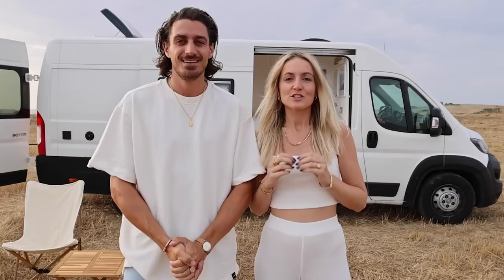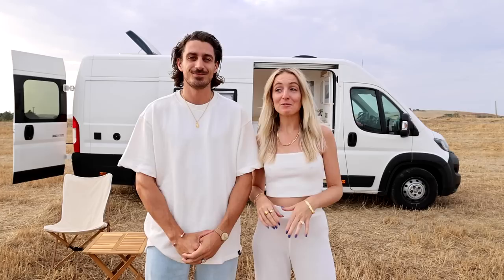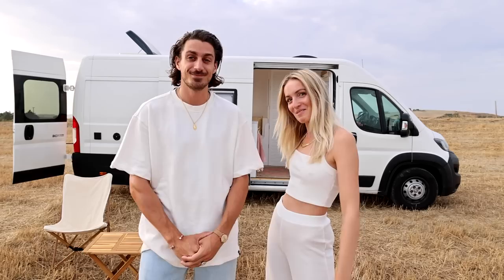Hey everyone and welcome to Herbie's Van Tour! Two years ago when we were in Australia we fell in love with van life. We had a van there for a few months and we've always dreamed of converting our own van, and this year was finally the moment that we bought our own van and converted it into a tiny home on wheels!